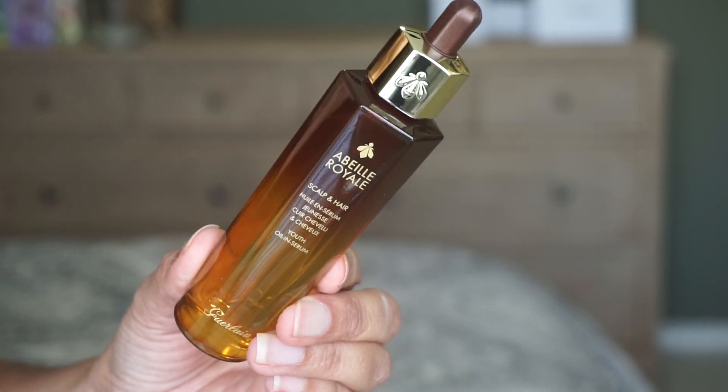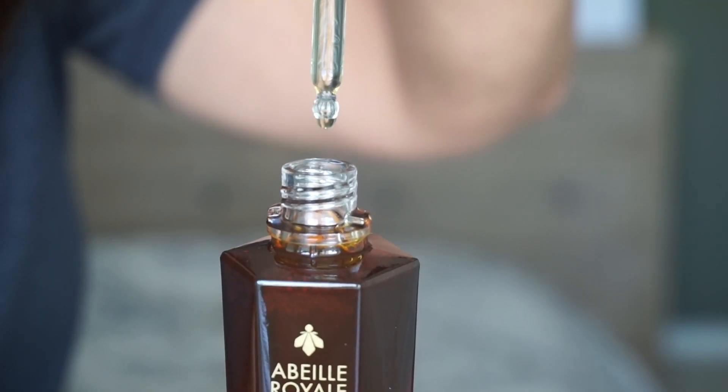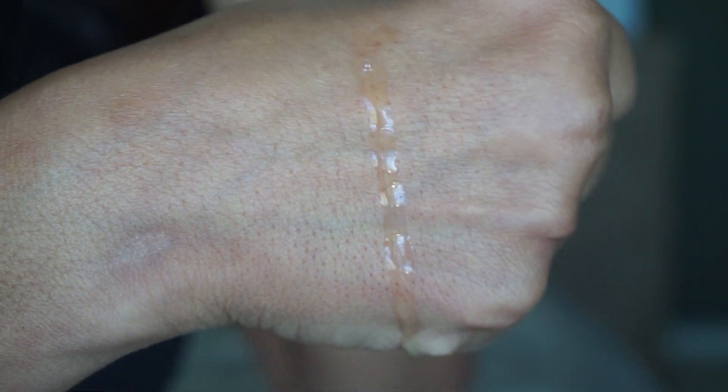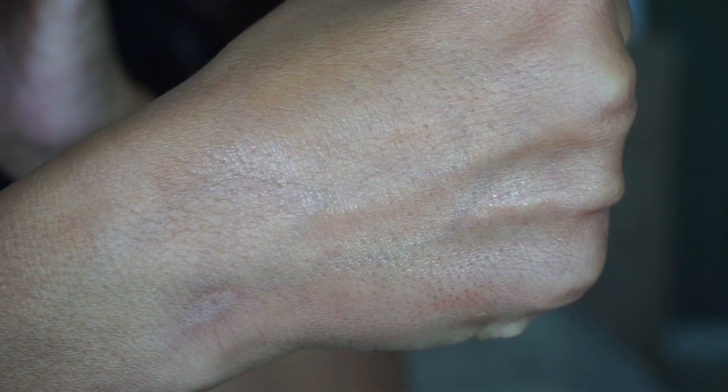Let me tell you what it says online on the Sephora website. It's a non-greasy hair oil composed of 97% naturally derived ingredients and sustainably-sourced honey for visibly thicker and shinier hair. The highlighted ingredients are D-Panthenol, pure honey from Huisson Island, which is rich in polyphenols, and Guerlain-exclusive royal jelly, which provides exceptional nutrients and is a natural source of carbohydrates, proteins, lipids, and vitamins. The instructions say to use one or two pipettes every day, but I think I'm just going to use one pipette, maybe even half.